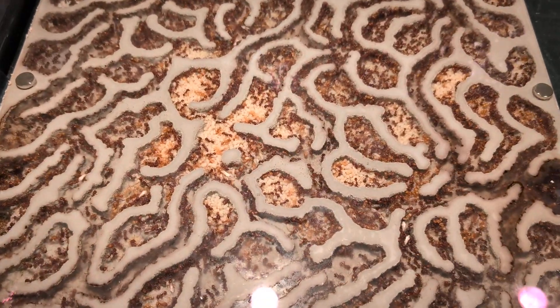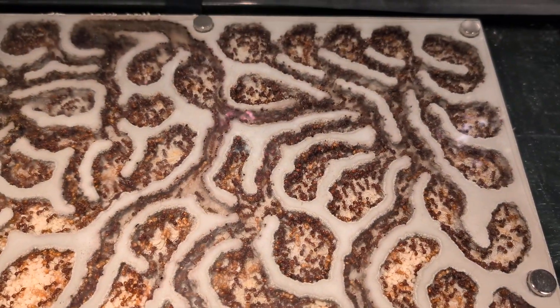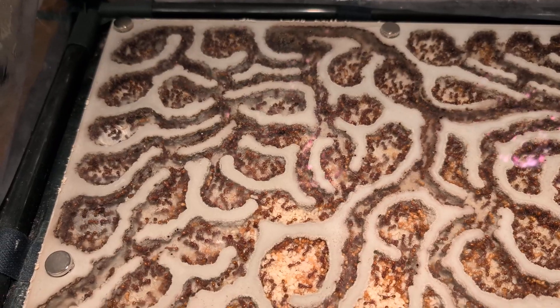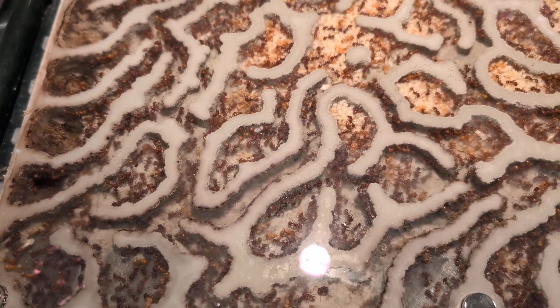But yeah, look at all this brood — they're looking great, they're looking awesome. I haven't been able to find the queen, but I absolutely know she's in here. I saw her when I first moved them in, and I'm seeing fresh eggs and things. I know she's in here, I know she's laying. It's just a lot of real estate to try to find the queen in.